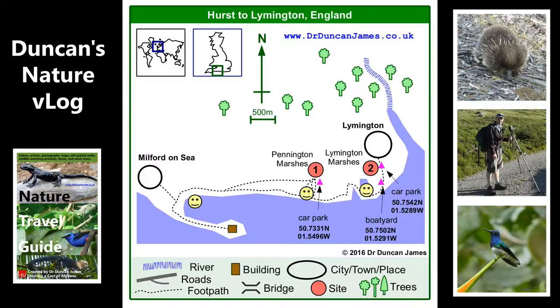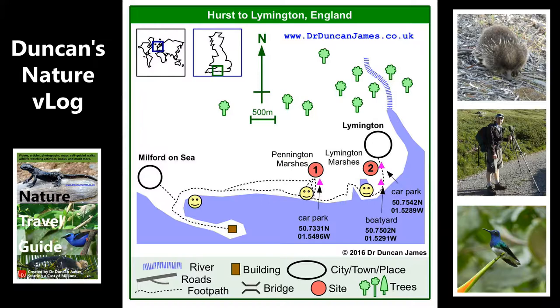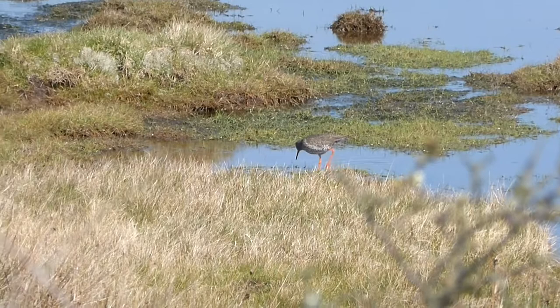Here's a very obliging robin. Especially if you're not watching this from Britain, this is a popular British bird and can be very obliging. If you see robins on the continent — in France, or Belgium, or Germany — they can be very shy, much like most birds are.